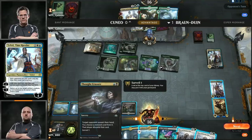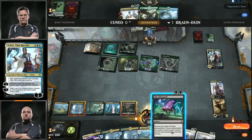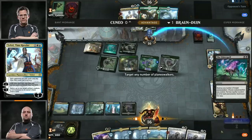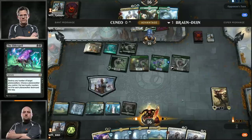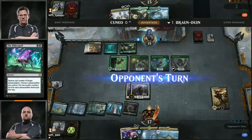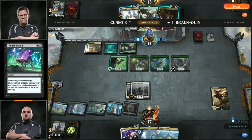Merfolk Branchwalker here for Andrew, going exploring, finds a Krasis. Not bad, but no blue source — so binning that. He's probably just running out the Harpooner here just to be more aggressive. Sometimes you just need a 3-2 — sometimes you just got to beat down. Hero of Precinct 1 for Brian. Back over to Andrew, who still can't find that blue source — Temple Garden's not going to cast that Teferi or that Deputy of Detention. Really needed to find that blue source. Imagine if you played Deputy of Detention here on the Hero of Precinct 1.